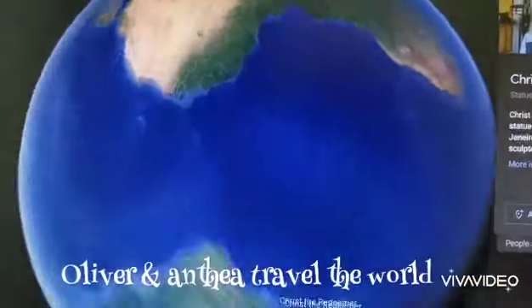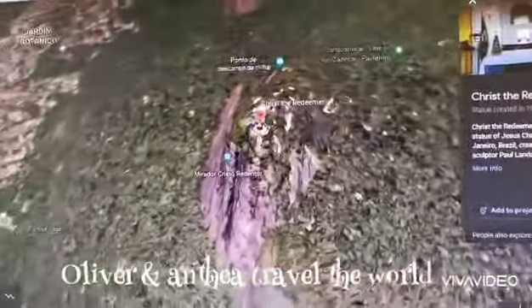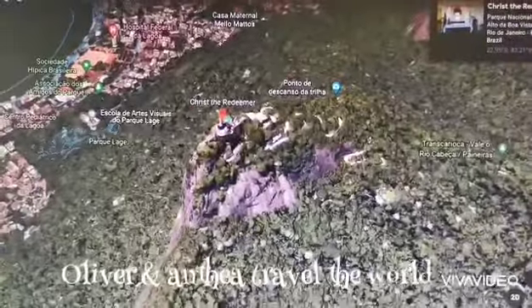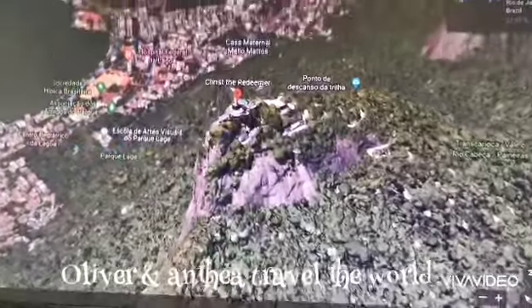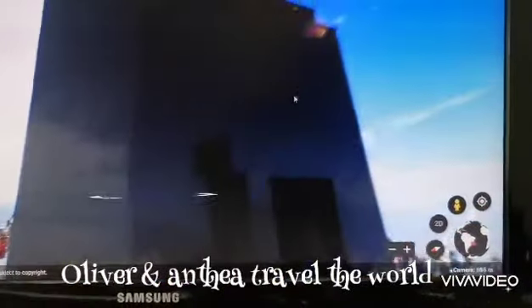Now we are going to Christ the Redeemer. Where is Christ the Redeemer? It's a statue of Jesus. Can you see it from far? Wow, it's so cool! It's made of — yes, it's so cool. Can you walk around and show your friend?